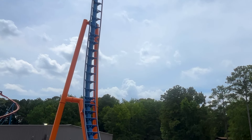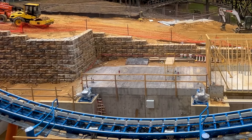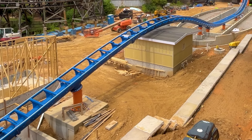The two towers have been put in place. I love how they kind of go vertical and then don't go vertical, so you should get some kind of wacky airtime when you're up there. That should also affect the spinning quite well too, I think.